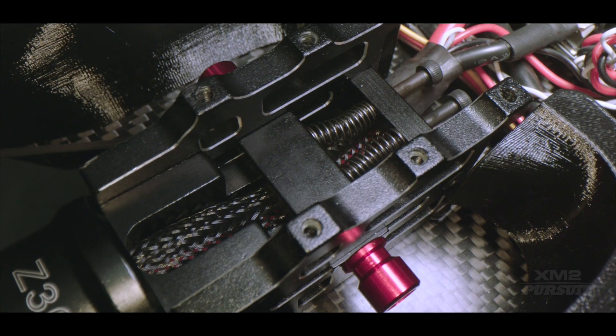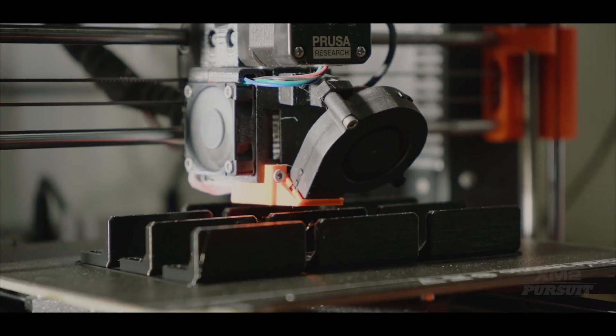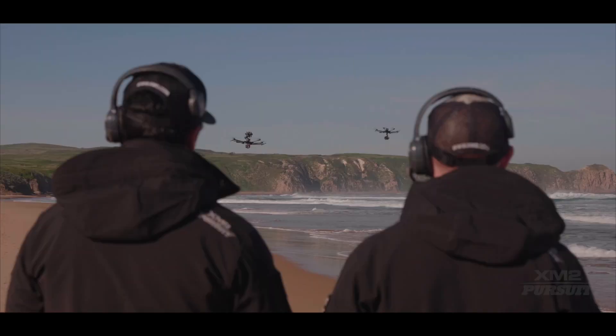Years of thorough research, development, design, manufacture, and testing has produced our best aircraft yet.